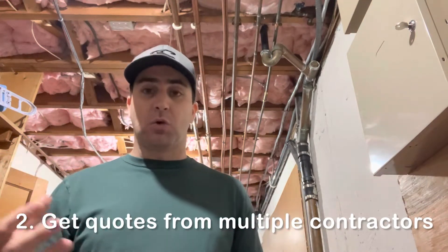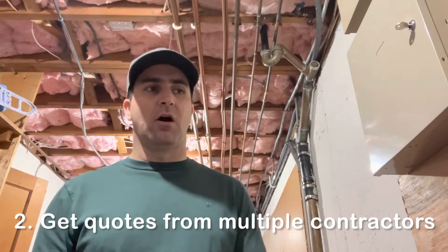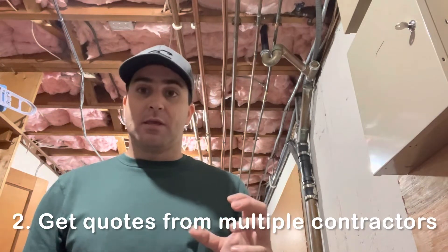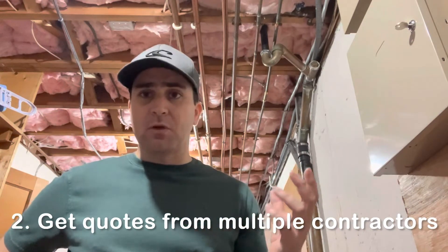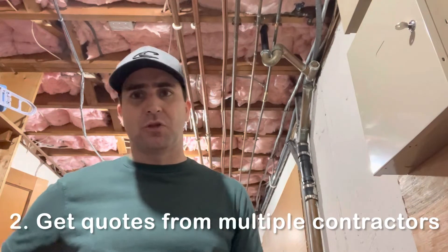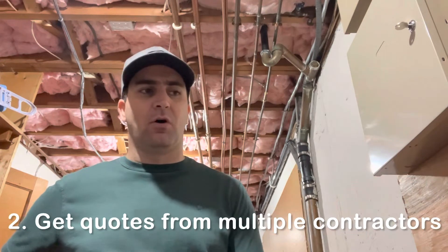Step two was to find a contractor. We had four contractors come to our house to quote us for solutions — a new gas boiler and hot water heater for our property. We evaluated those quotes and went with the second cheapest but the most highly regarded one in the area, based on recommendations.